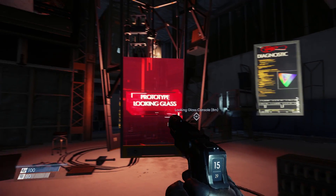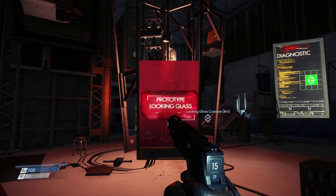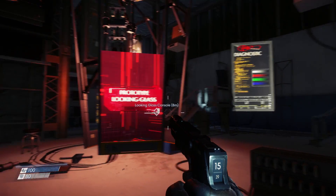I love Prey. It's so freaking good. It's like Bioshock and Dishonored had a baby and named it System Shock Jr. It's great.